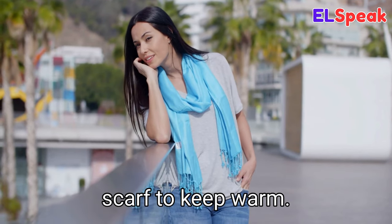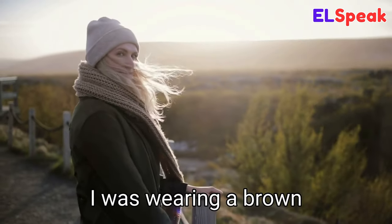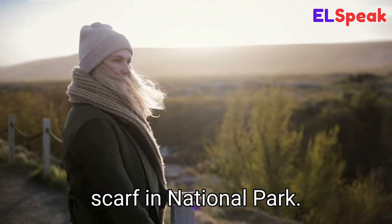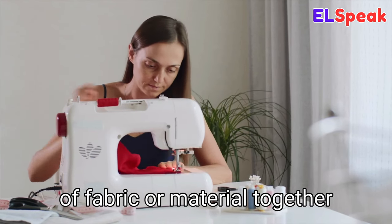Scarf. Scarf is a type of clothing accessory worn around the neck for warmth or decoration. She was wearing a blue scarf to keep warm. She was wearing a red scarf with her dress. I was wearing a brown scarf in the national park.